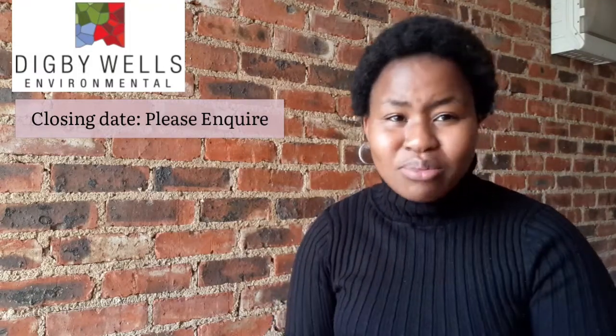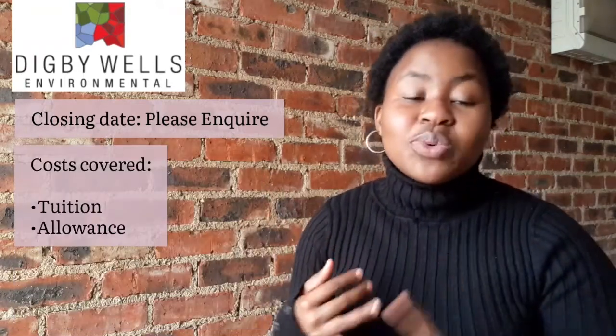The next scholarship is Digby Wells Environmental. I'm not sure of the exact closing date, but last year it was the 31st of December, so it most likely hasn't closed yet. Please do check with them directly for the current closing date. The fields it covers are environmental sciences, geography, zoology, soil science, aquatic health, botany, and more — it's Digby Wells Environmental, so it covers anything environmental. It covers tuition and an allowance, and the link is in the description box.